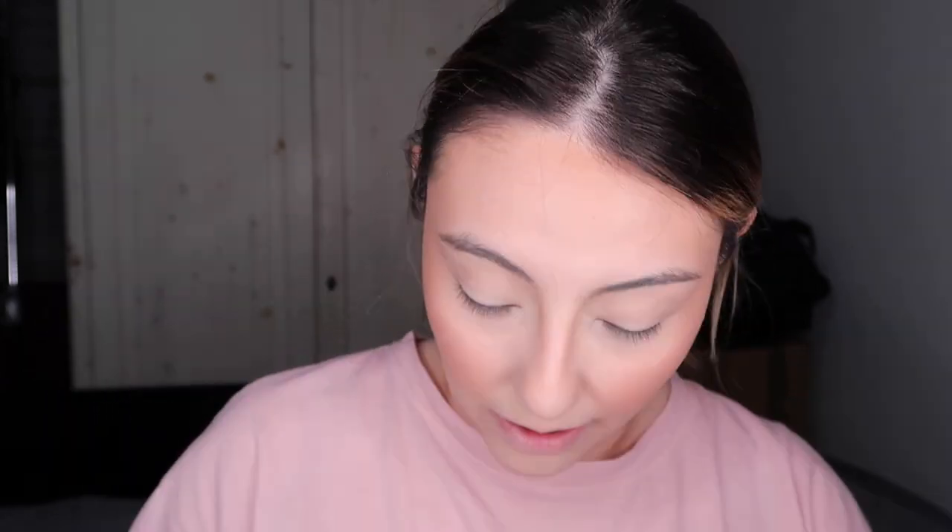Usando una brocha planita de BH Cosmetics, voy a poner un poquito — digo poquito y yo sé que va a ser más. A mí me vale, solo va a ser para quedarme en la sala, no voy a hacer gran cosa. Pero quiero verme decente para ustedes que están viendo, no sé de dónde estén. Para el iluminador voy a usar el de Becca Champagne Pop y el de Mary Lou Manizer. El de Becca lo pueden conseguir en Sephora, con una brocha Morphe M510 que me gusta mucho porque difumina y recoge bien el producto.